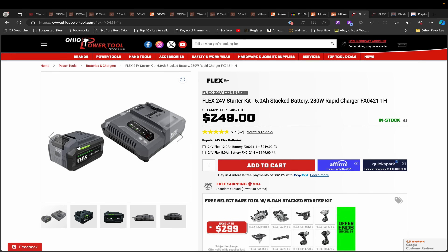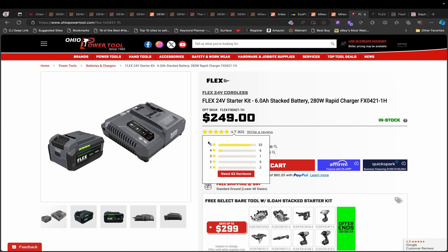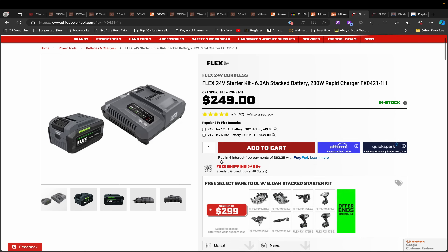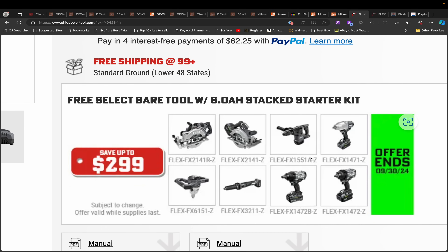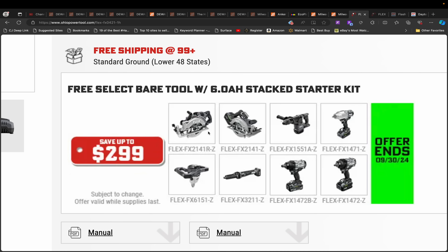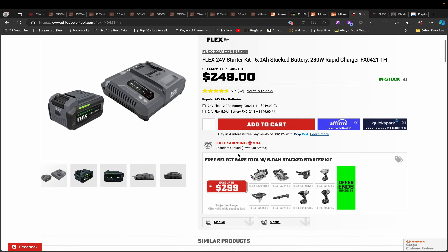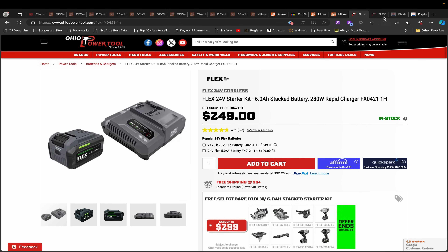Over at Ohio Power Tools, we're revisiting a very good deal: the Flex 6 amp hour stacked lithium batteries — not a regular battery, a stacked lithium battery — with a rapid charger, and you get to choose a tool. Options include two 7-1/4 inch circular saws, a rotary hammer drill, a mud mixer, a die grinder, and most importantly, the half inch and three-quarter inch brand new high torque impact wrenches. This bundle is $249 and it's a really, really good deal — I got mine about two weeks ago.